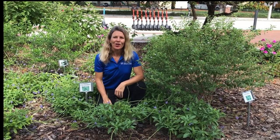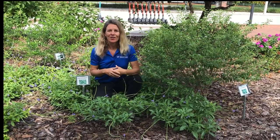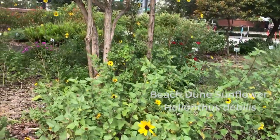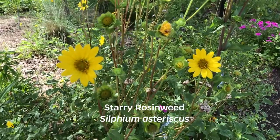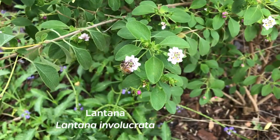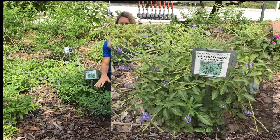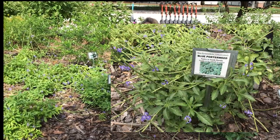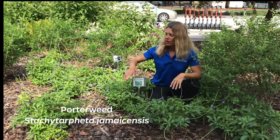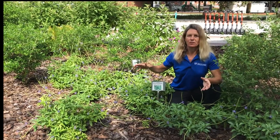Another way our downtown garden attracts wildlife is plants that attract bees. In this garden we have the native beach dune sunflower, we have rosinweed, and here I'm next to our native lantana which is just covered in flowers and bees. On my right hand side is the native porterweed — a more low growing compact variety — and it has all these flower spikes that attract lots of bees. These are great choices for urban landscapes.